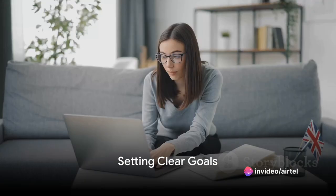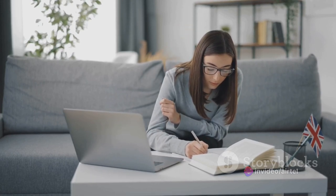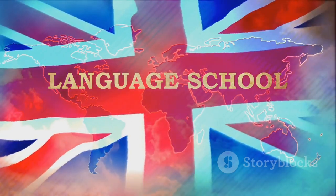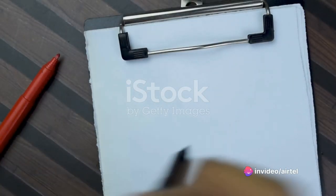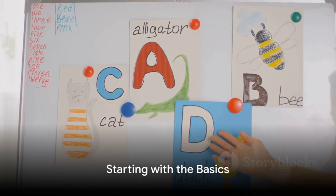Learning English can be a rewarding and helpful skill to have. Here are some steps you can follow to learn English. Set clear goals — begin by defining your objectives for learning English. Are you learning for professional purposes or for personal enrichment? Knowing your goals will help you stay motivated and focused throughout your learning journey.